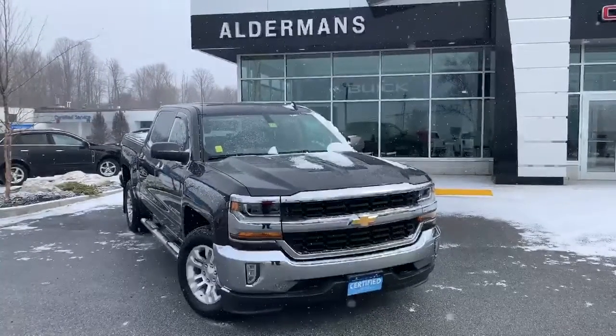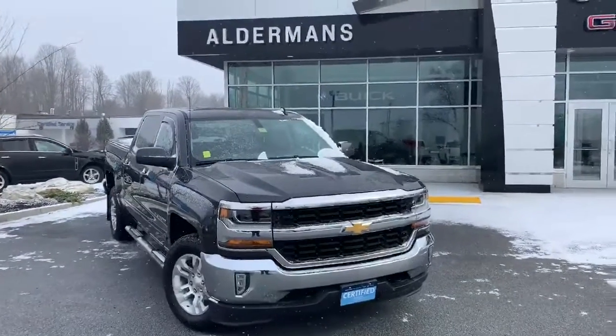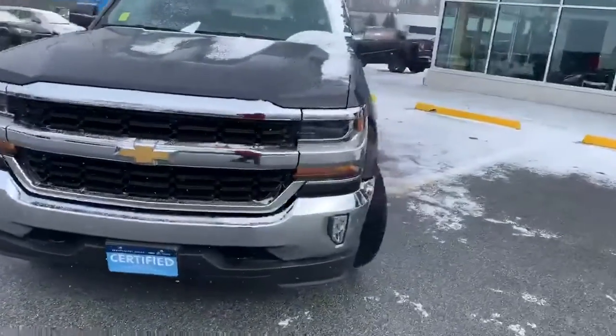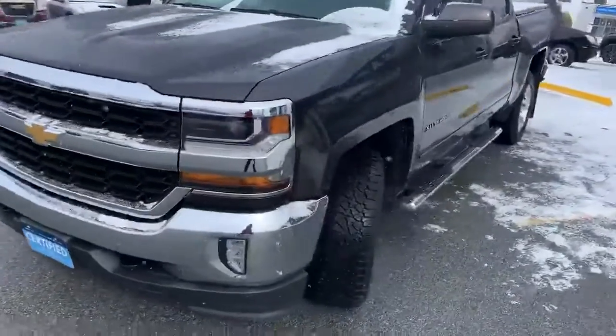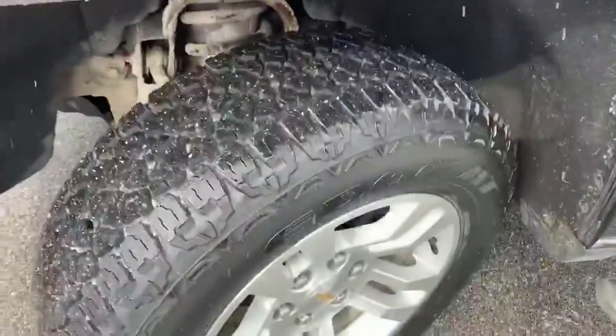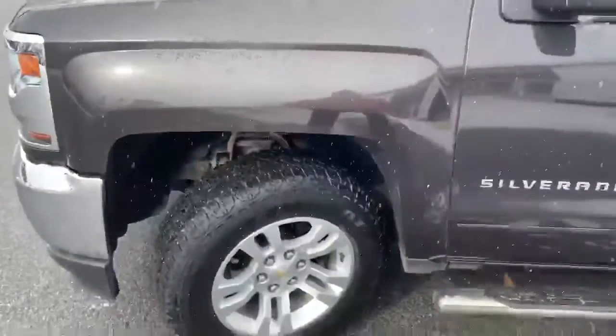Good morning Kevin, Bryan here at Alderman Chevrolet Buick and GMC, Vermont's favorite car dealership. I do want to show you the beautiful Silverado that you inquired about. It is a LT Silverado 1500 with chrome on the front bumper and lights, and practically brand new Kelly Edge all-terrain tires.